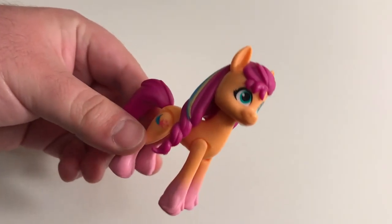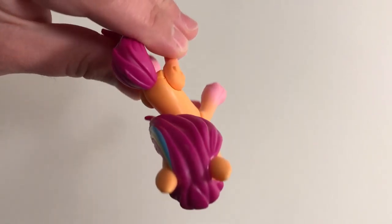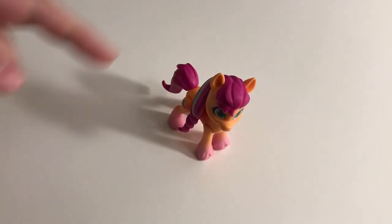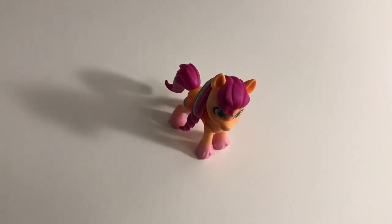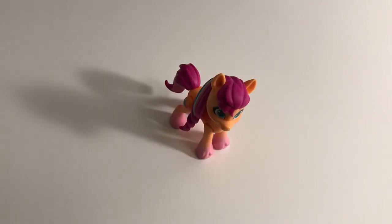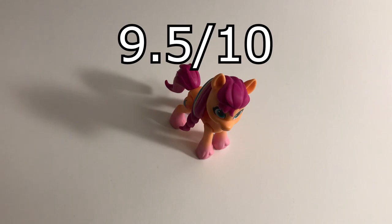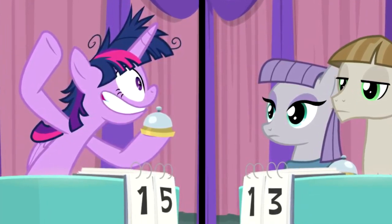Anyways, today we'll be starting with none other than Sunny Starscout! I really like how they did her mane and tail — it matches the movie style perfectly! And they even got the extra colors in her hair, too! Wow! Overall, I'd say this is a very nice toy. I give it a 9.5 out of 10 smoothies! A rather smooth score if you ask me!